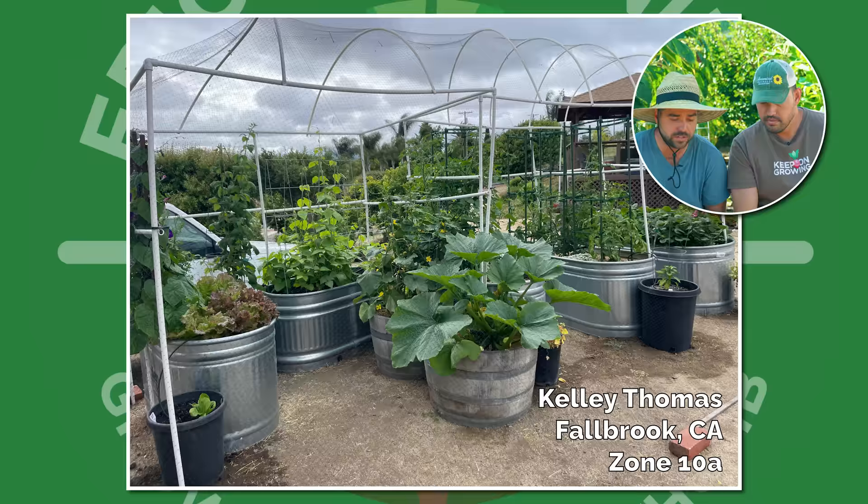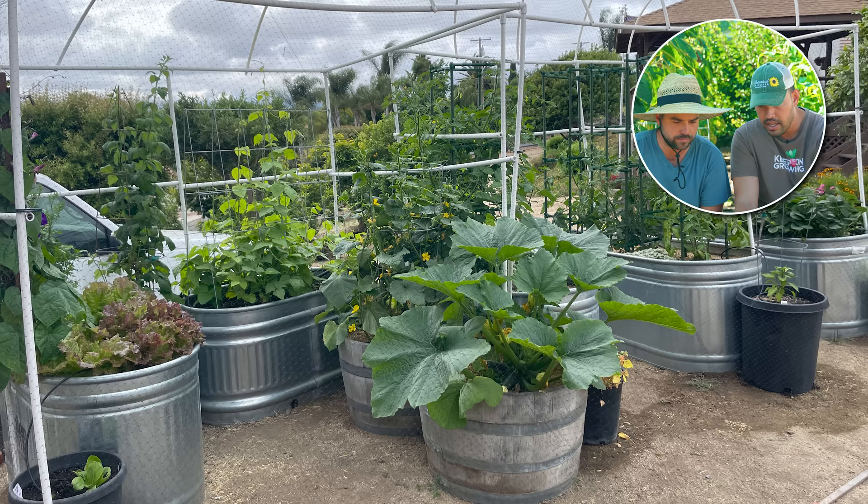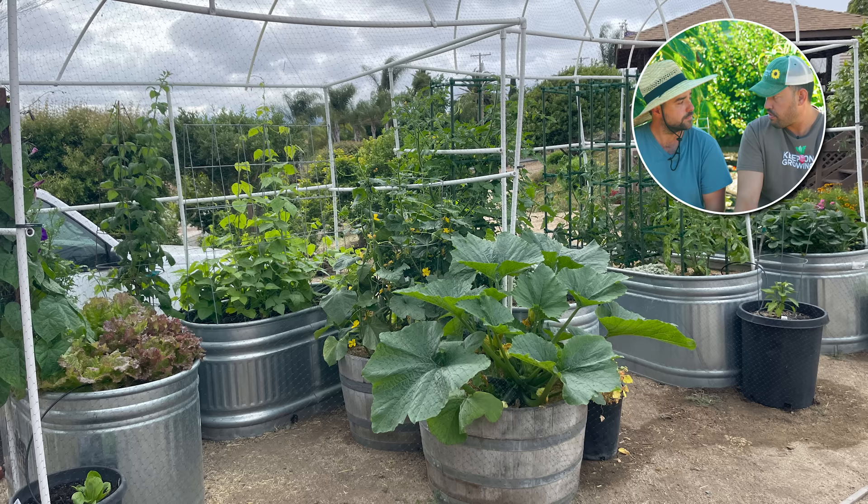We have Kelly from Fallbrook, Zone 10A. This is really cool because it's all fully netted — I'm guessing there might be a bird issue. I would imagine this garden probably wasn't too expensive to set up. Not at all — the PVC is relatively cheap, it looks like a lot of it was full DIY. She's got galvanized planters that are a bit more budget-friendly. And look, it still works. Great job, Kelly.